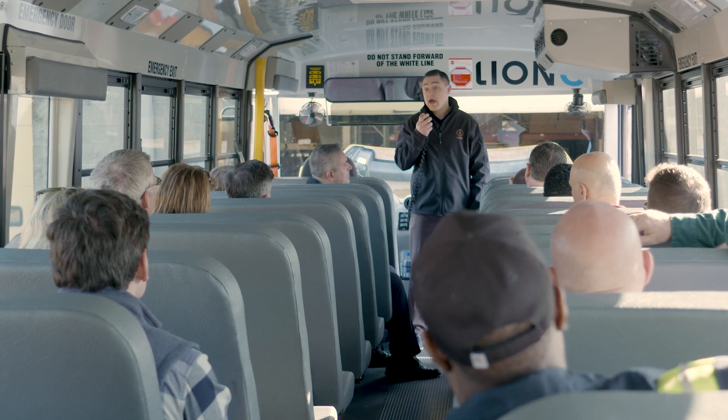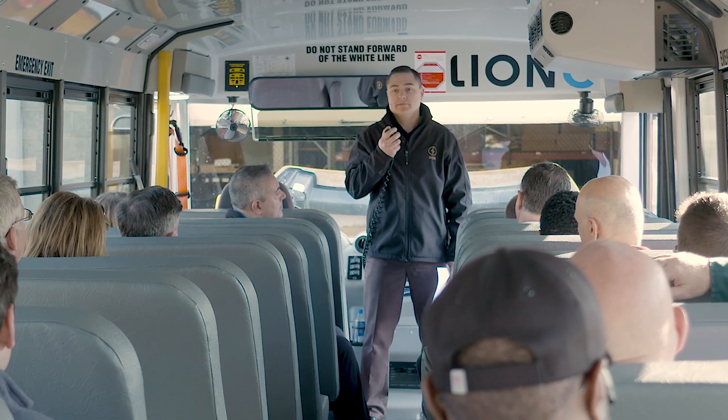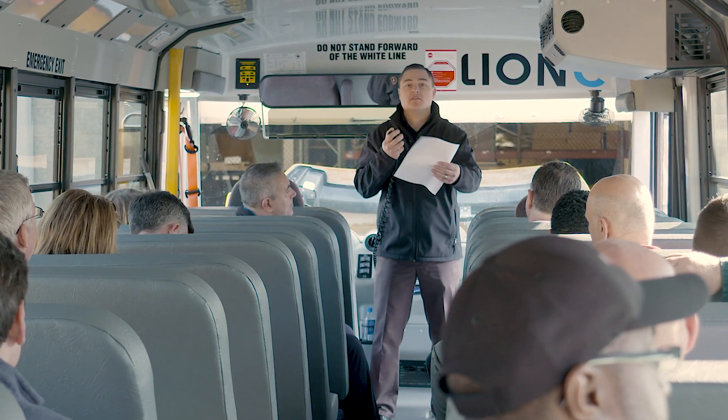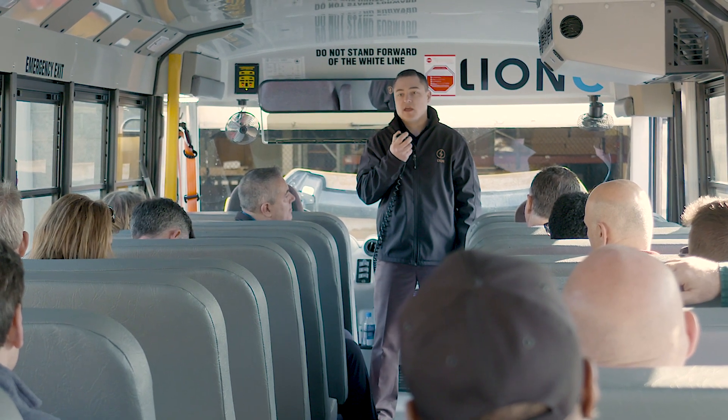It has removable batteries as well, so when it can be used for a metro style application, they can come back to the facility, pull out the batteries, put two new batteries in, and continue to do their route. So it helps with longer range in those applications.